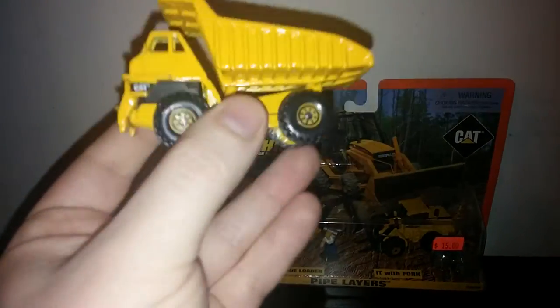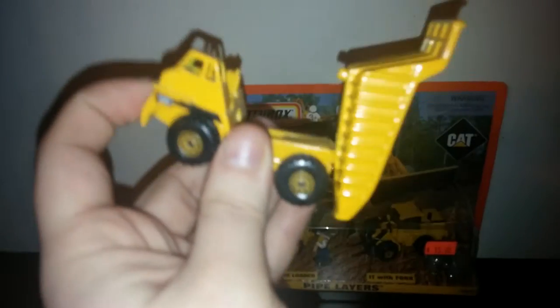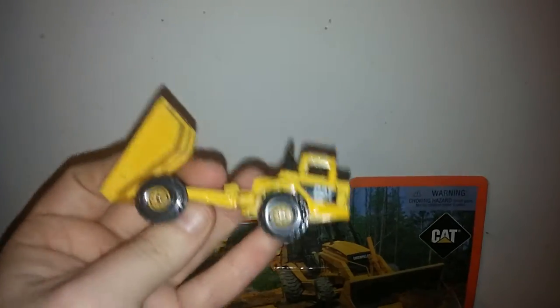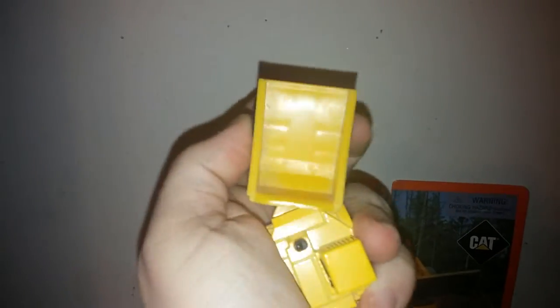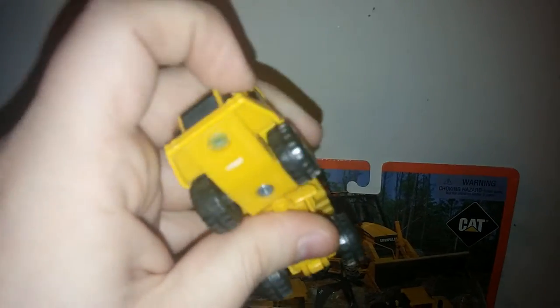Over here is another former Hot Wheels model that Matchbox rebranded — this is based off the 777-D. It has a button in the middle that you push and it will open the dump bed. Next to it is a full Matchbox casting for this Caterpillar series: an ART, or articulated dump truck. The dump bed does open and there is a full range of articulation. This truck is based off the D25.